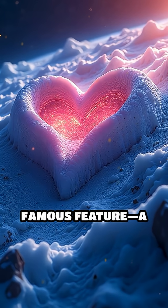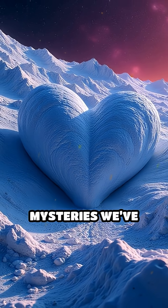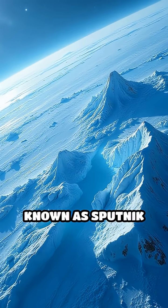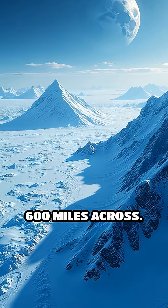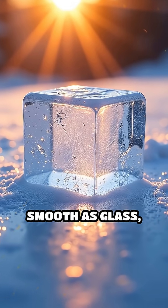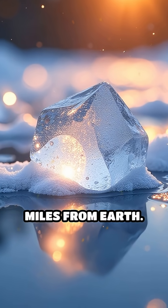What if I told you Pluto's most famous feature, a giant heart-shaped glacier, could hold the key to mysteries we've only begun to uncover? Welcome to Pluto's icy heart, a region known as Sputnik Planitia, stretching over 600 miles across. Imagine a sea of nitrogen ice smooth as glass, reflecting sunlight over a world billions of miles from Earth.